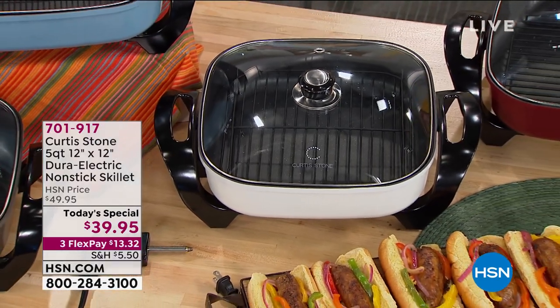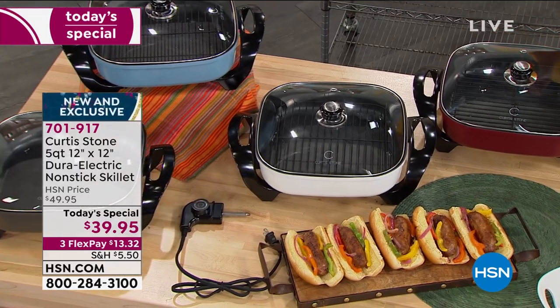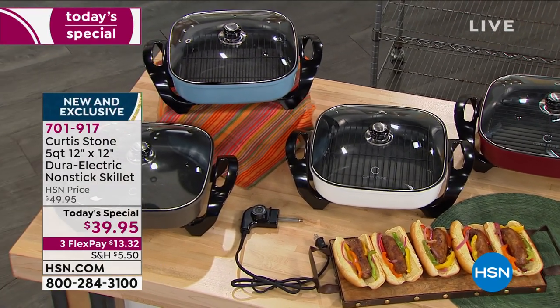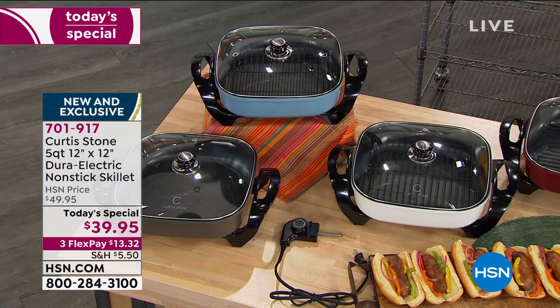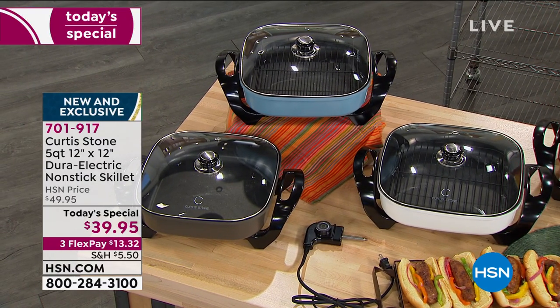Thousand gone. You know why? Because not only is this our number one rated brand, but we have a five-quart 12 by 12 Dura electric nonstick skillet that is going to be everyday usable.